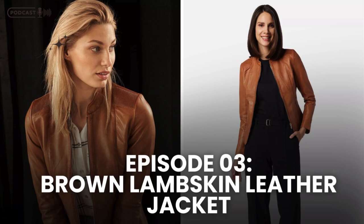Let's talk about lambskin leather for a moment. Unlike cowhide, which is thicker and more rugged, lambskin is prized for its softness and fine grain texture. This isn't just any leather — it's a material sought after in the fashion industry for its elegance and comfort. When you wear a jacket made from lambskin, you're not just putting on outerwear, you're draping yourself in luxury.